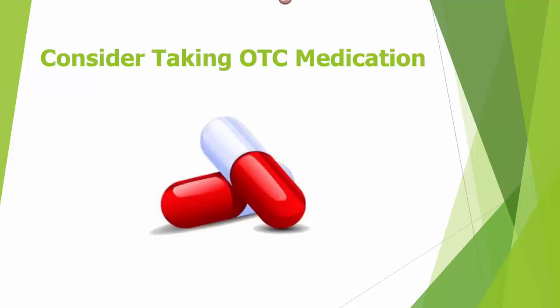Next, consider taking OTC or over-the-counter pain medication. Over-the-counter medications, including aspirin, can be a good way to manage acute gout pain. But always consult your healthcare provider before taking any type of OTC medication.